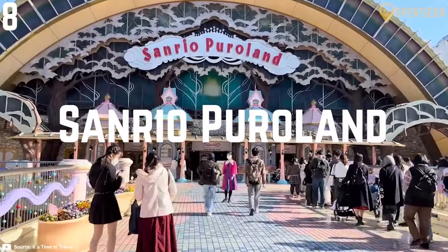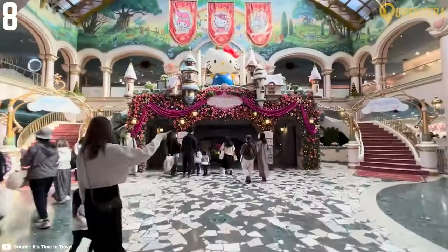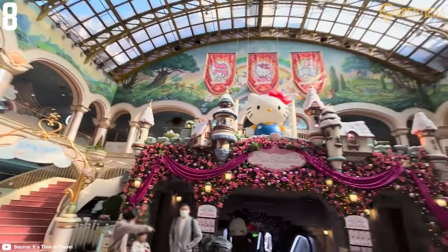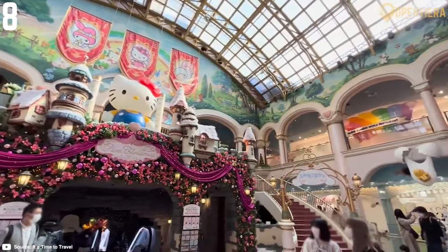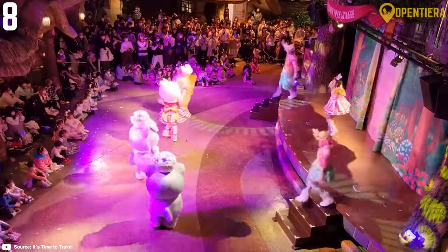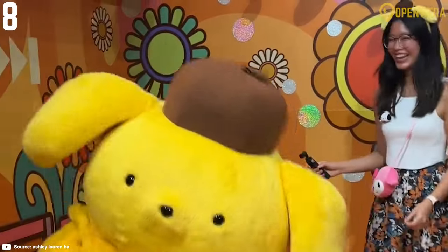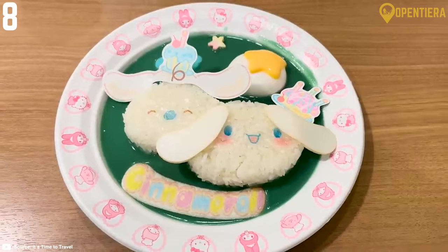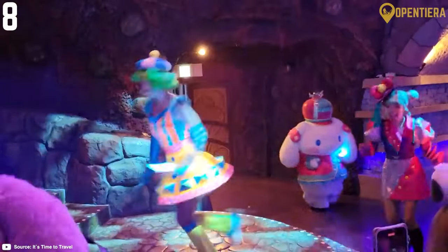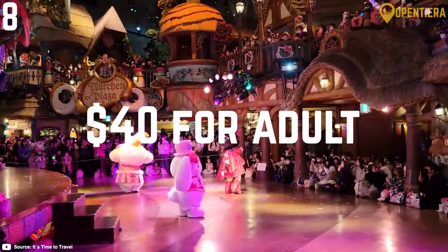Number 8: Sanrio Puroland. Sanrio Puroland is a Hello Kitty lover's dream come true. This indoor theme park is bursting with vibrant colors, cute characters and tons of Instagram-worthy photo ops. Beyond thrilling rides and shows, you can meet and greet tons of Sanrio characters like Hello Kitty, My Melody and Pom Pom Purin. Enjoy a live musical show, then grab a character-themed meal at one of the park's restaurants. Don't miss special events like the annual Halloween parade.